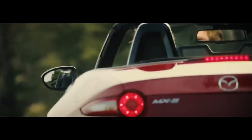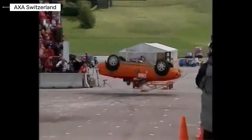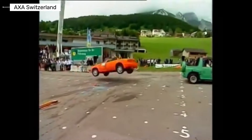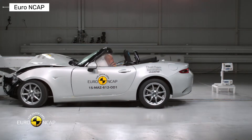Have you ever wondered if the iconic Mazda MX-5, the world's best-selling roadster, can protect you in a crash as well as it thrills on the road? Today, we dive into crash test results across its generations to see how this fun machine stacks up in safety.